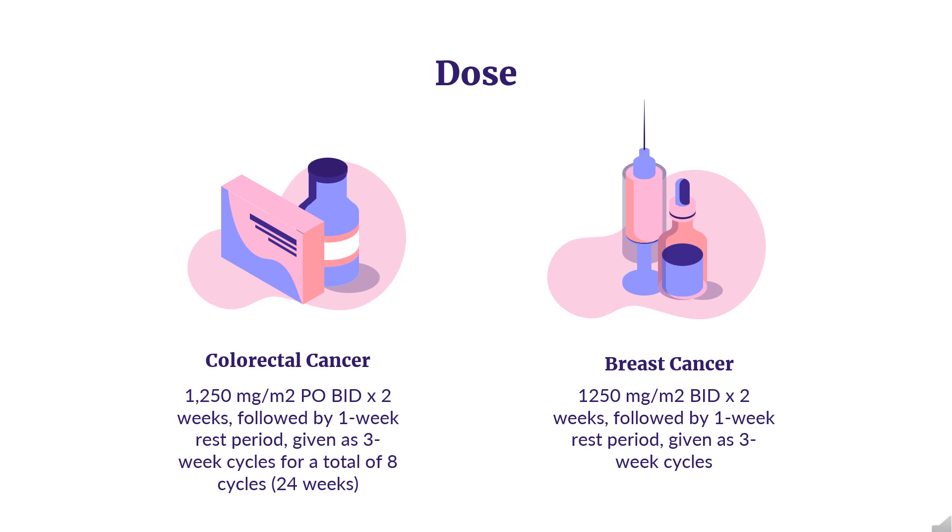Breast Cancer — Monotherapy: Indicated for patients with metastatic breast cancer resistant to both paclitaxel and an anthracycline-containing chemotherapy regimen, or resistant to paclitaxel for whom further anthracycline therapy is not indicated (e.g., patients who have received cumulative doses of 400 mg/m² of doxorubicin or doxorubicin equivalents). Dose: 1,250 mg/m² BID for 2 weeks, followed by a 1-week rest period, given as 3-week cycles.